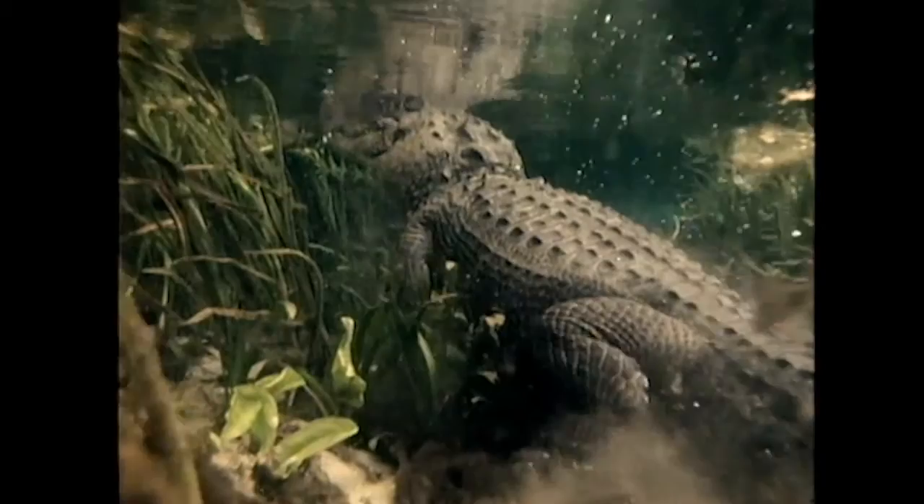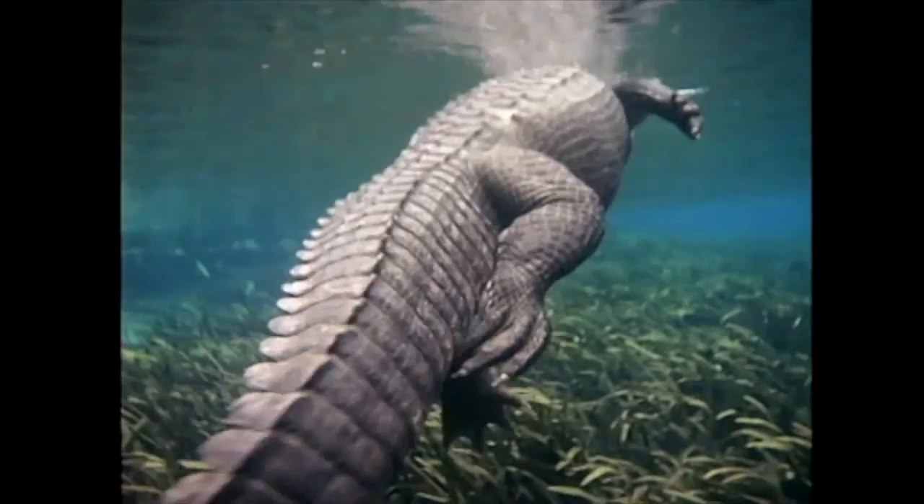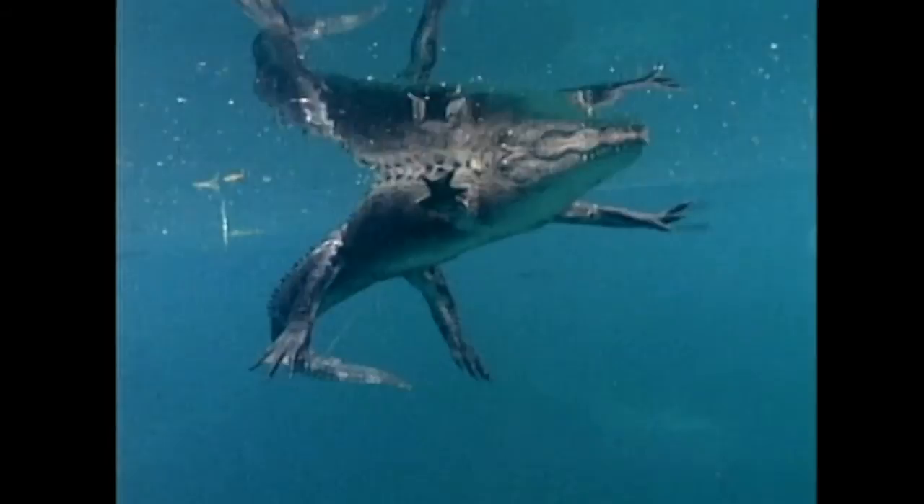When I could see that the alligator wasn't going to attack me, I decided to follow it. That may not have been the best idea, but it gave me a chance to film the amazing way the reptile swam by sculling with its powerful tail.